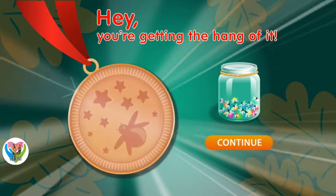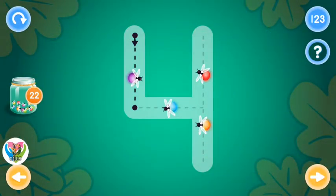Hey! You're getting the hang of it! This is the number four.